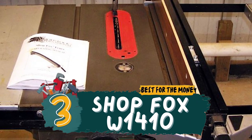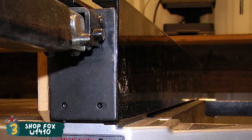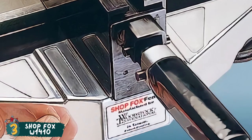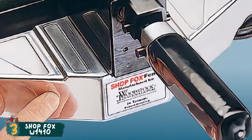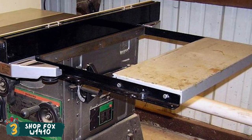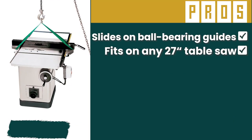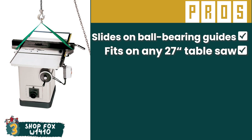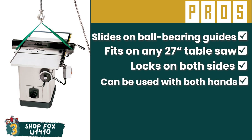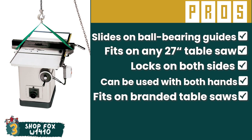Next we have, best for the money, ShopFox W1410. People who are left-handed will hugely benefit from using this model. As it supports both-handed operations, right-handed people will also find great uses for it. Woodworkers who don't want to put in a lot of effort in adjusting will find its precision knob to be an essential feature. Its pros are: it has slides on ball bearing guides, it fits perfectly on any 27-inch table saw, it has locks on both sides to ease installation, it can be used with both hands when fine positioning knobs, and it fits on table saws manufactured by notable brands.